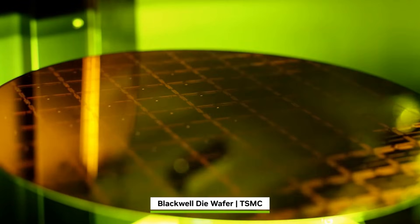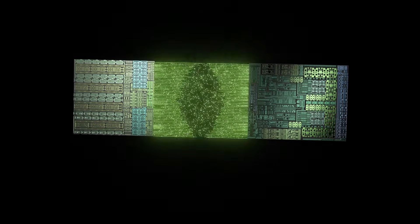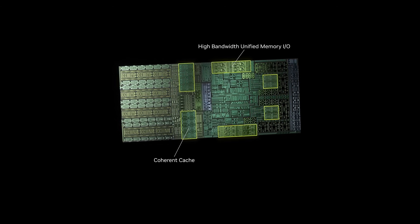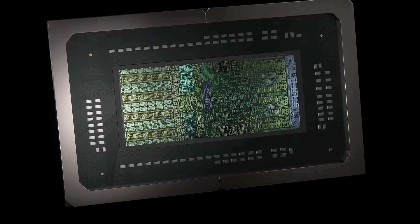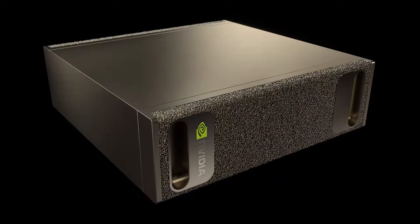So what makes Blackwell so revolutionary? First: dual GB100 dies. Blackwell isn't one chip — it's two. NVIDIA connected two GB100 dies using a custom interconnect called NVHBI, offering 10 terabytes per second of bandwidth. Together, they behave like a single chip with 208 billion transistors.